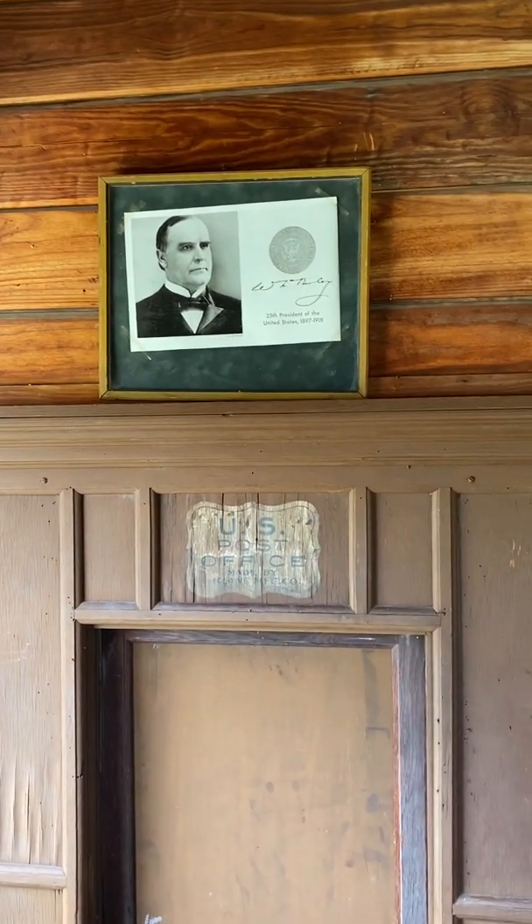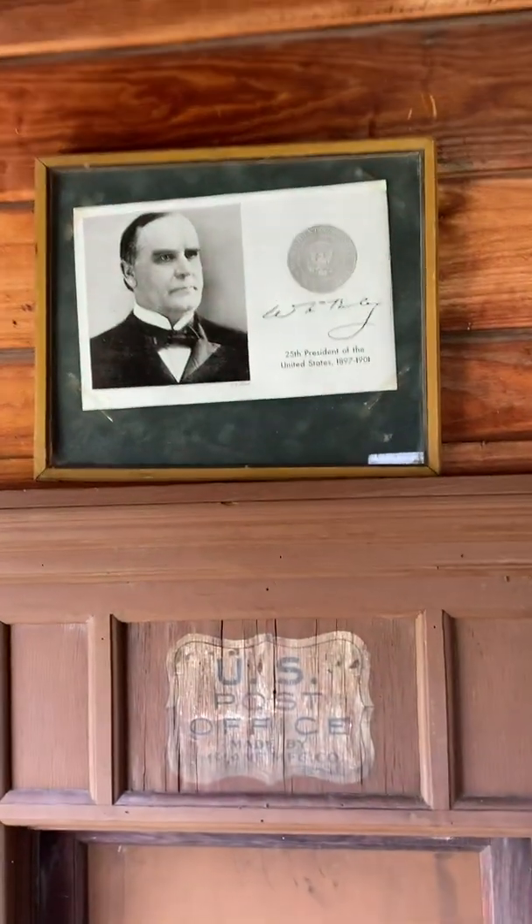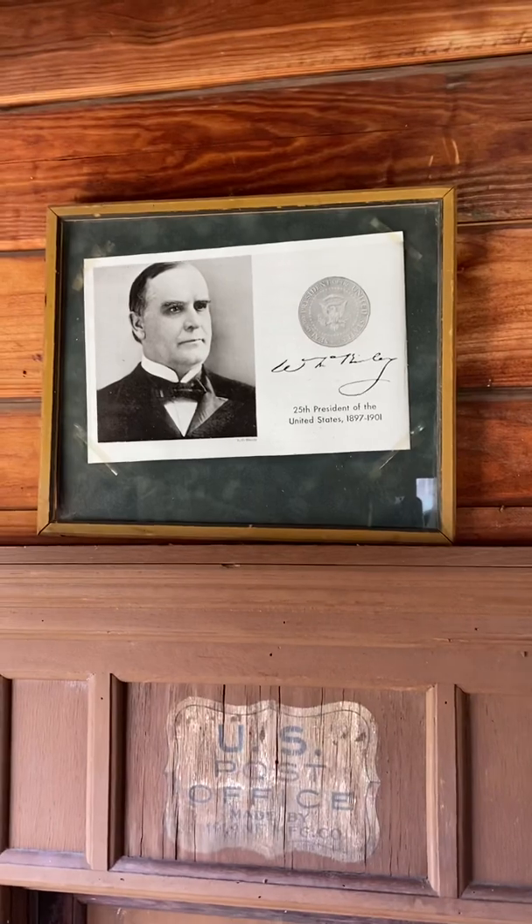I guess we're going to show it too, but this is over the mail window, and of course it shows the president of the time in 1901, which is William McKinley.